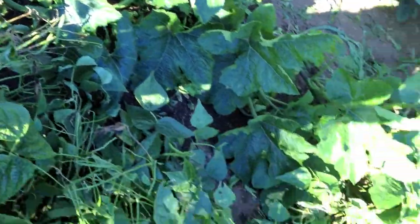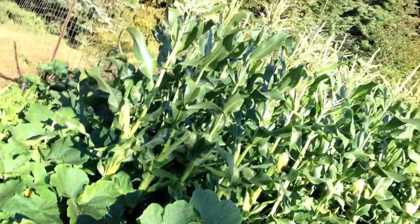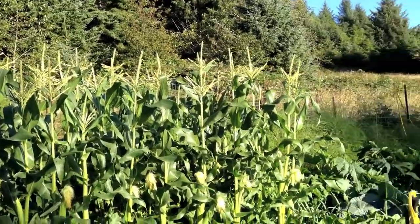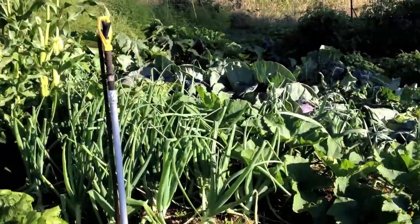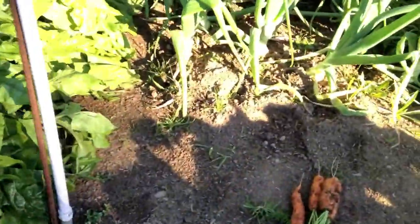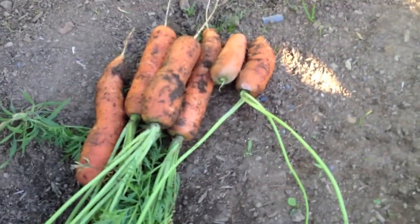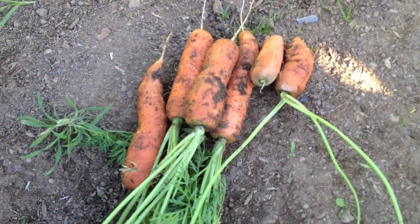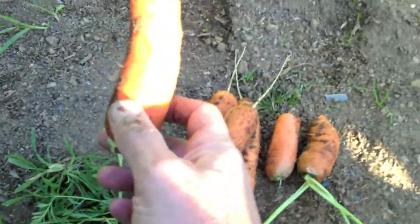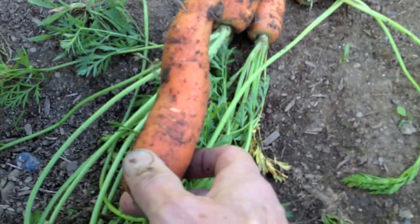The corn is doing really nicely, you can kind of see it. And I just picked a few carrots and I want to show you my carrot patch and then show you these carrots, because they're really beautiful carrots — as big as I've seen this year. They're roughly seven or eight inches long.